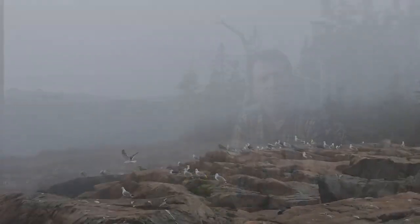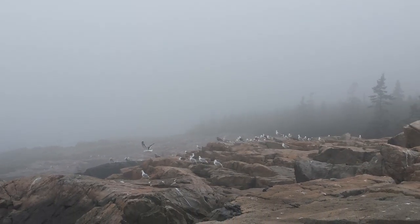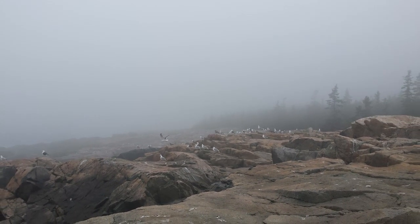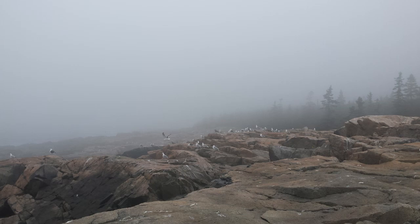Climate change is having a dramatic effect on species all around the world. Species are already shifting their distributions, changing their abundance, and rescheduling their lives to respond to increasing temperatures and changing timing of the seasons. Places like Acadia National Park are having to think about how species within the park boundaries and beyond will be affected by climate change.